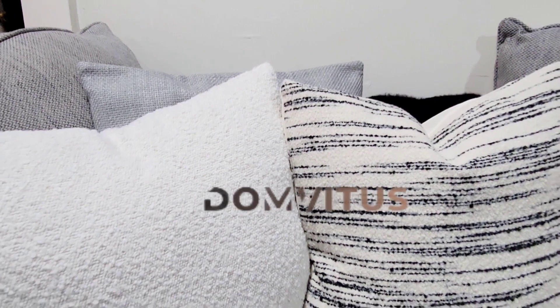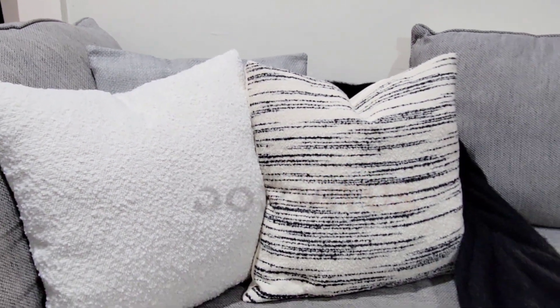Thank you again to this company for sending me these pillow covers — they are available on Amazon, you guys, and the link is in the description.